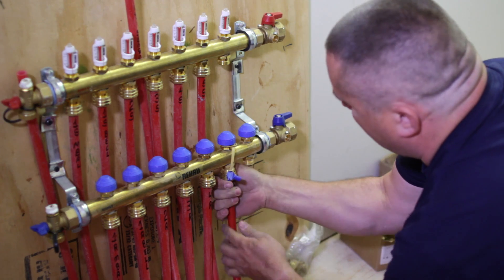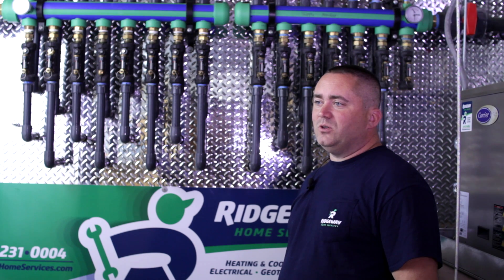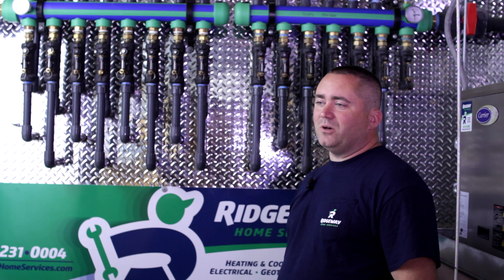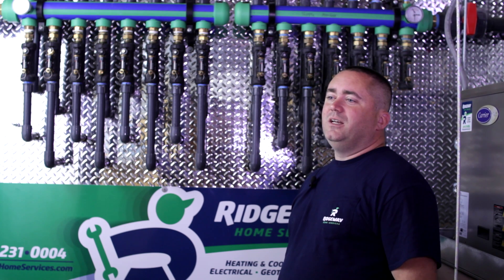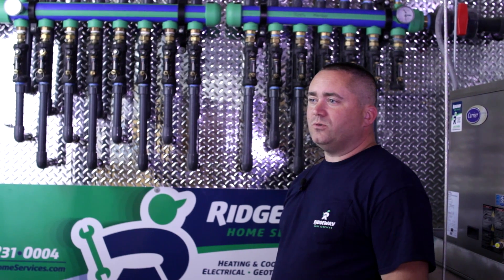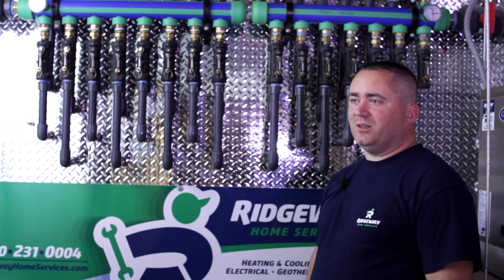Rau Geo has been a great asset to our company. They've spent a considerable amount of money training our guys and getting them qualified for snow melt and radiant tubing installation. They have phenomenal support as far as their reps go — we can call them up any day of the week, any hour, and they'll answer their phone for us. They've taken us to numerous training events and stand behind their work. We've used Rau Geo for 20 years with no issues, with over 100 projects in the ground, and we will continue using them from here on out.